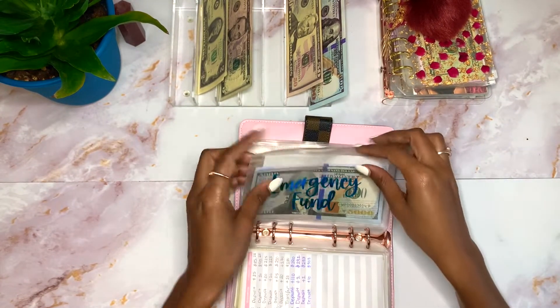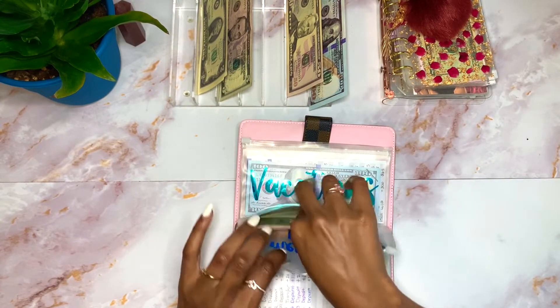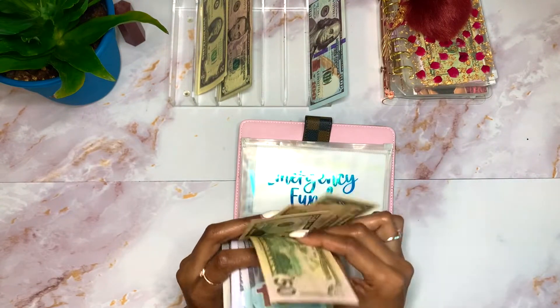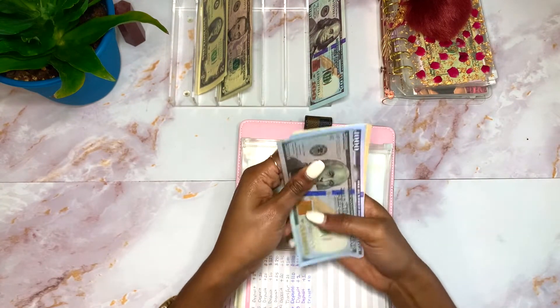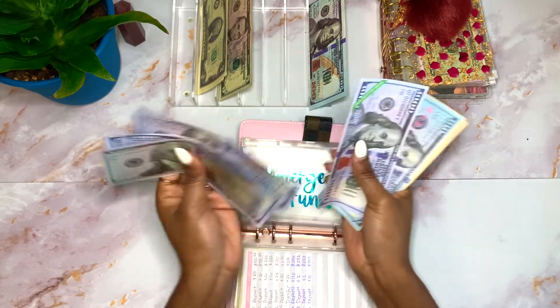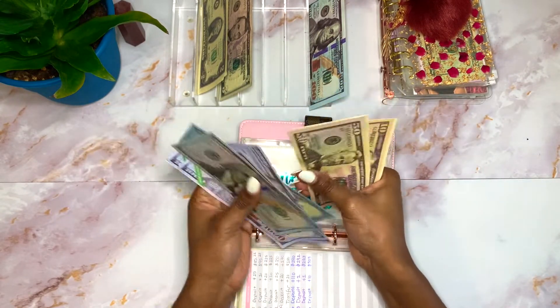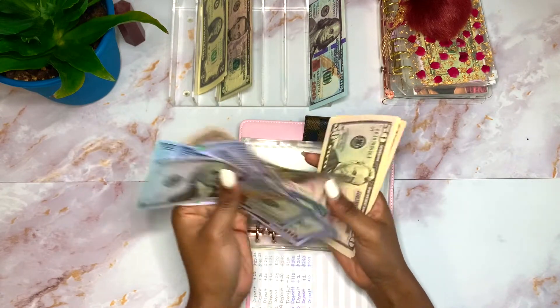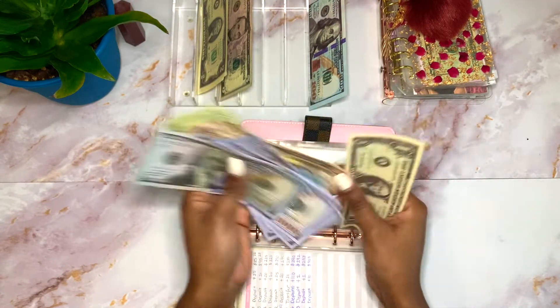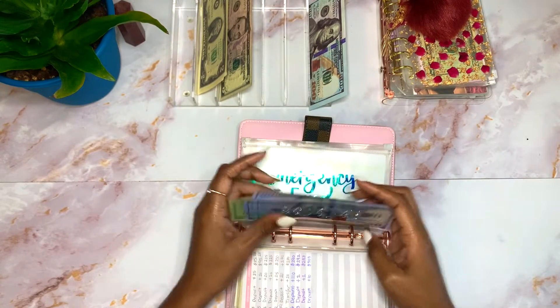Next is my Emergency Fund, which is going to get $50. My Emergency Fund now has $5,000, $6,000, $7,000, $8,000, $9,000, $9,100, $9,150, $9,200, $9,220, $9,230, $9,231 — so $9,231.